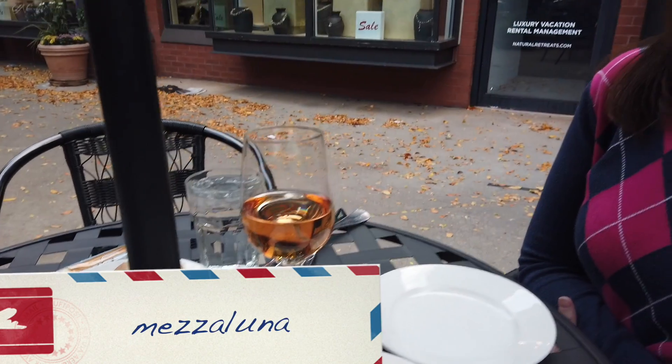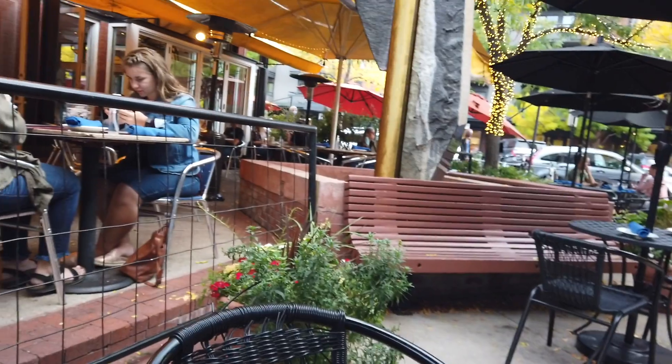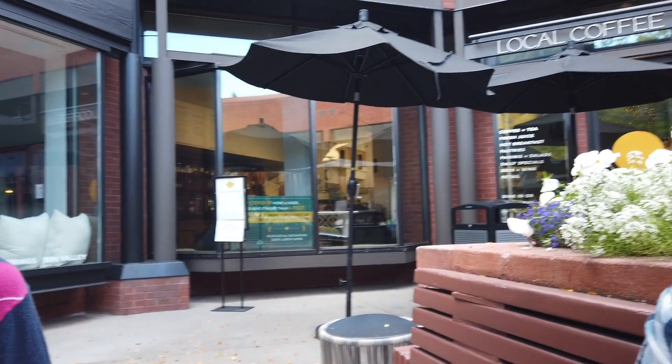We are at Mezzaluna, one of our Aspen regulars and favorites. It's a good Italian restaurant — they always have good stuff. We're eating outside today, I think as we've done every time we come here. All two times — this is the second. Regular!